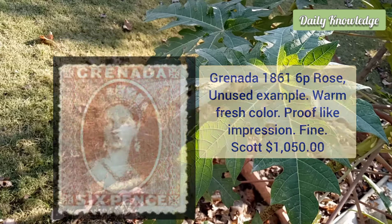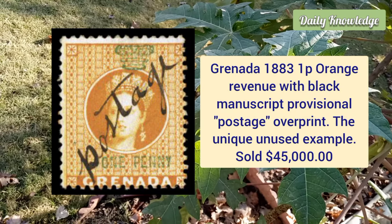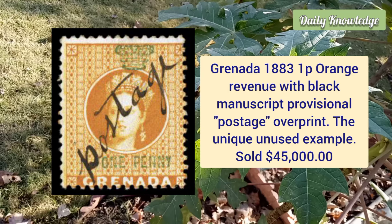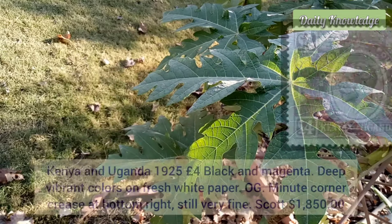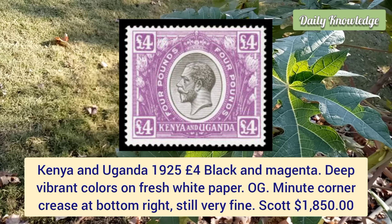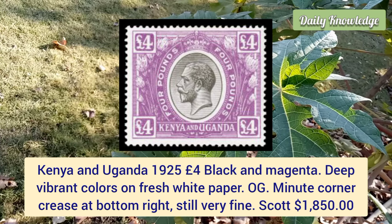Grenada, 1883, one penny orange revenue with black manuscript provisional postage overprint — it is a unique unused example. Next is Kenya and Uganda, 1925, four pound black and magenta, deep vibrant color on fresh white paper.